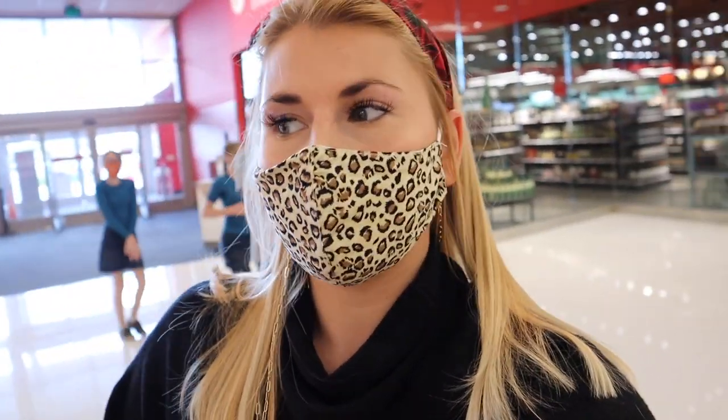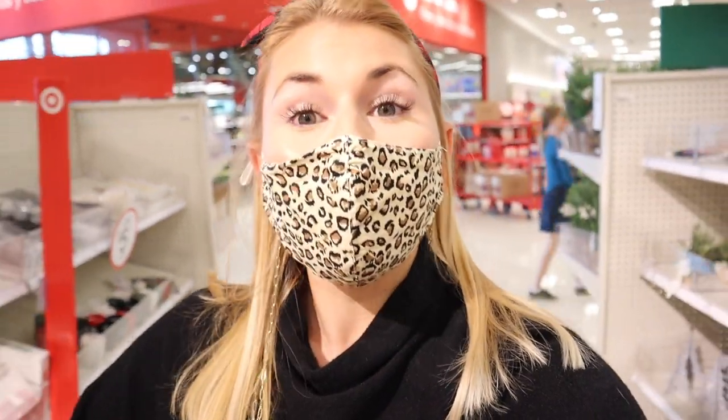I'm definitely going to be checking out end caps for clearance stuff — I think they're just going to be shoving lots of clearance stuff on those end caps over the next few weeks. I just got into Target and I'm at the one that's always busy because it's really touristy. The dollar spot has some cool stuff I haven't seen yet — some tech items and cool stocking stuffers — so let's go through that first.